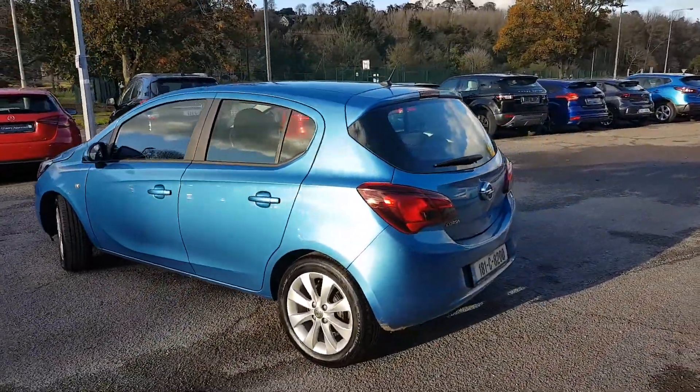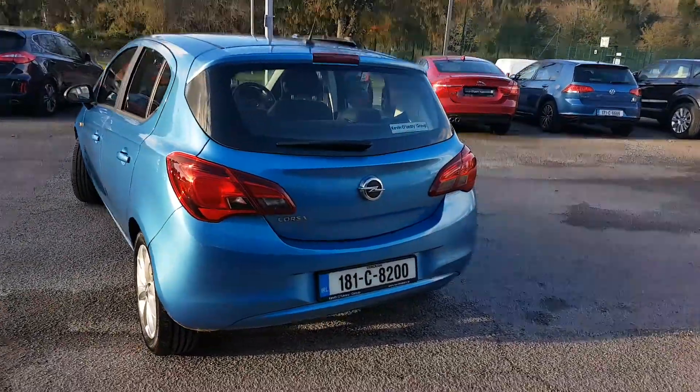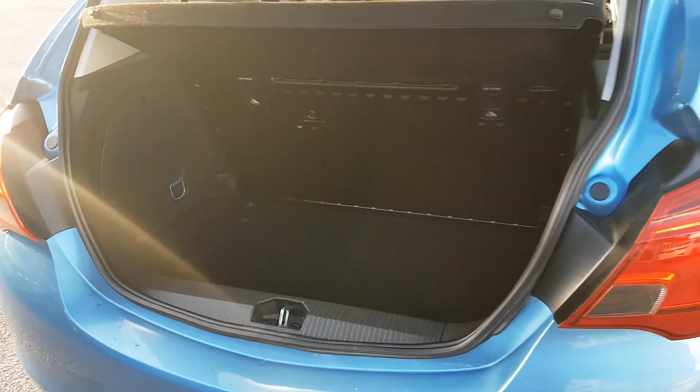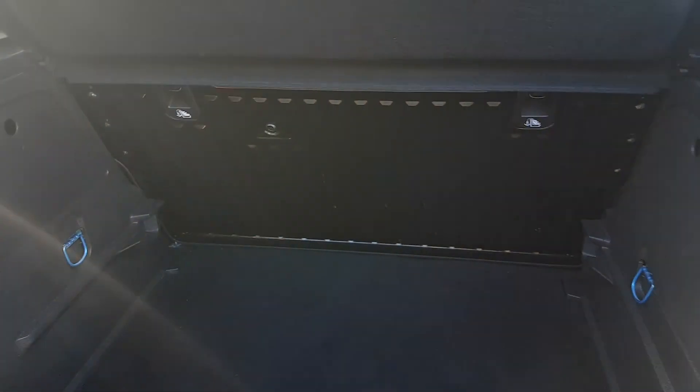1.4 petrol — nice small car, lovely car to drive. There's loads of room in the boot as well.